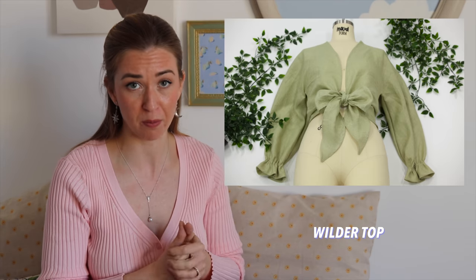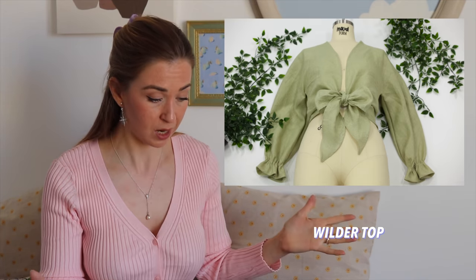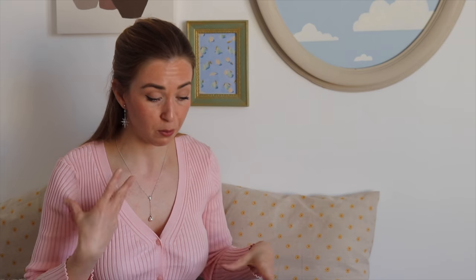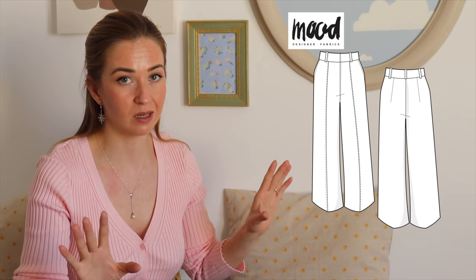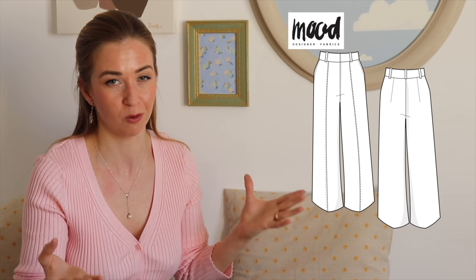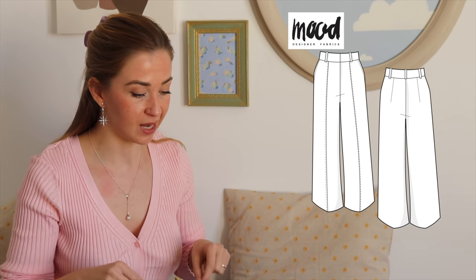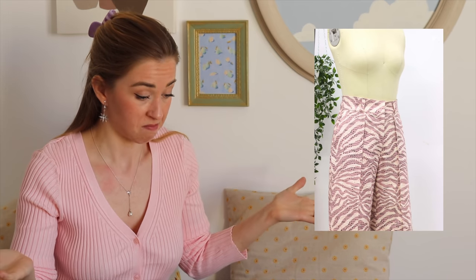The second Mood Fabrics pattern is the Wilder Top — an amazing project for beginners. It might have more movement than you want, so maybe it would be better as a beach cover or something like that. This pattern is great for beginners because it has only two pattern pieces. The last pattern from Mood Fabrics is these wide leg pants — very simple, two darts at the back, a nice seam going down the front. Not much to say — really nice, simple wide leg pants.